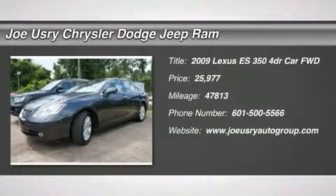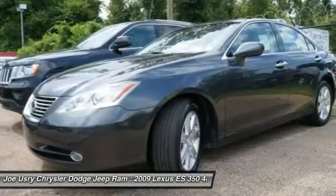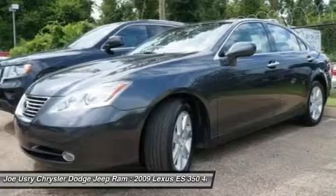The 2009 Lexus ES 350. The Lexus ES 350 is a sophisticated combination of distinctive styling, luxury, and smooth performance.